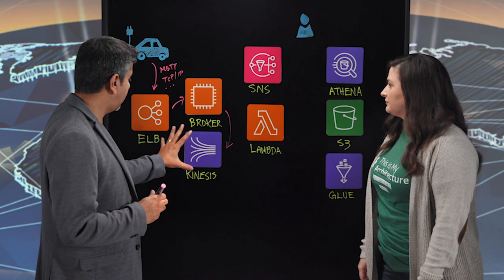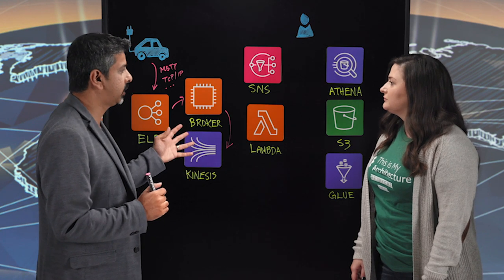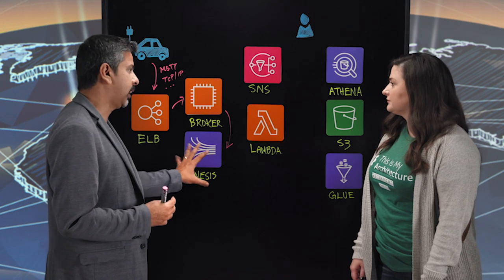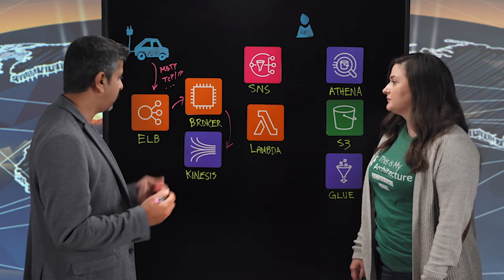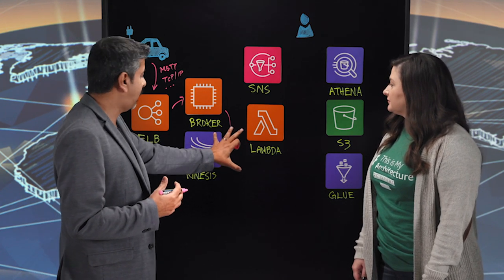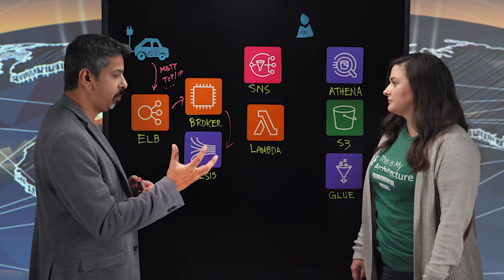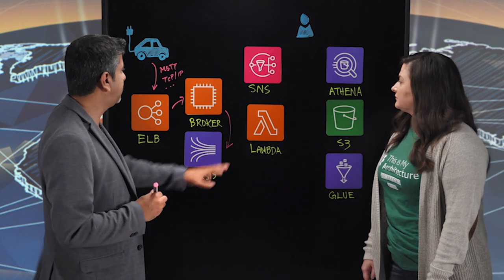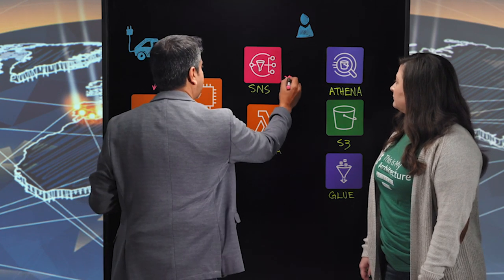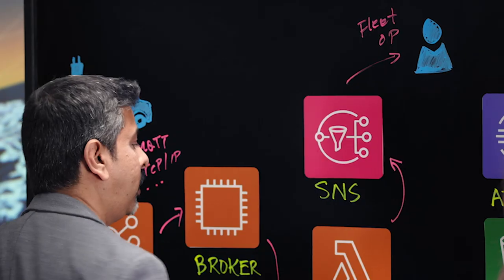That's correct. In the whole architecture, data reliability is actually the key. We store the data for at least three days in Kinesis and do a lot of processing on it. There are two kinds of processing. For example, if we have vehicle alerts coming into Kinesis, we have Lambda picking up the data. If a geofencing alert came from the vehicle because it moved out of a particular area, that has to be notified to the fleet operator immediately. The Lambda picks up that event, sends it to SNS, and finally to the fleet operator who is monitoring the fleets.